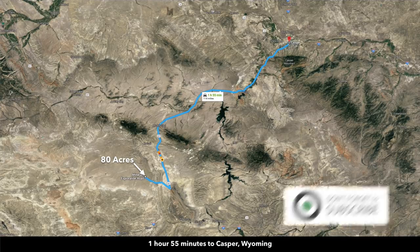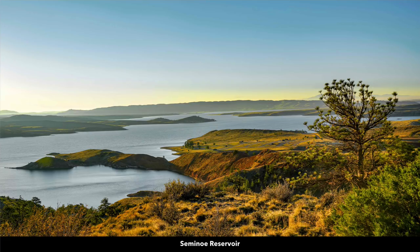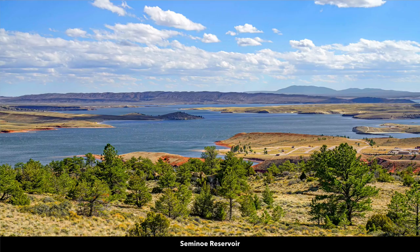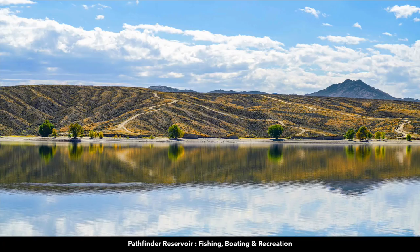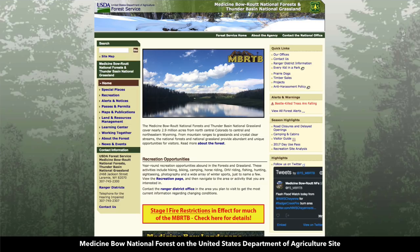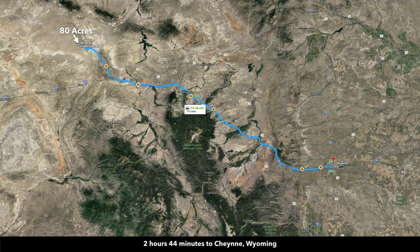If you take 287 to the north, it'll take you into Casper. Casper is about an hour and 55 minutes from the property and has a population around 60,000. There's also an international airport in Casper which offers direct flights from Salt Lake City, Utah and Denver, Colorado. The property is about an hour and 20 minutes from Seminole Reservoir and Seminole State Park, just under two hours from the Pathfinder Reservoir where you'll enjoy fishing, boating, and outdoor recreation, and about two hours and 43 minutes from the Medicine Bow National Forest.